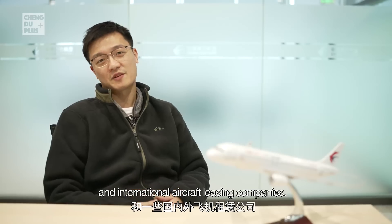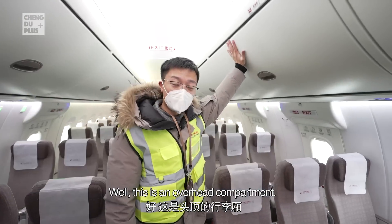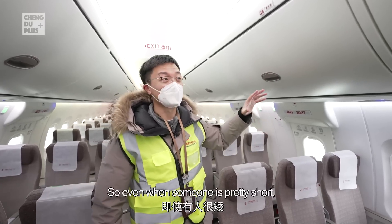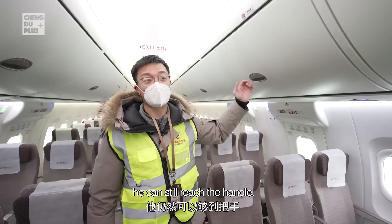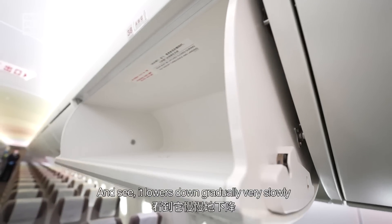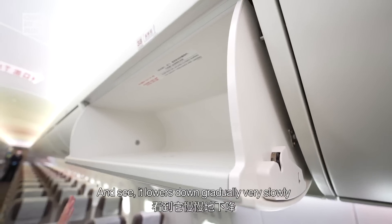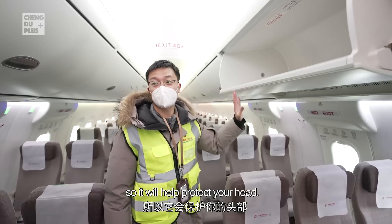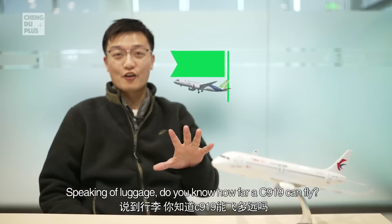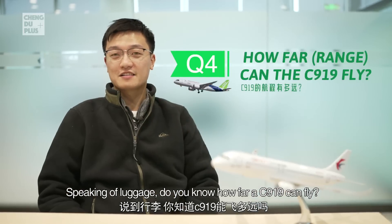This is the overhead compartment — the height is relatively lower than on a normal airplane, so even shorter passengers can still reach the handle. You can see it lowers down gradually and very slowly, which helps protect your head when closing.